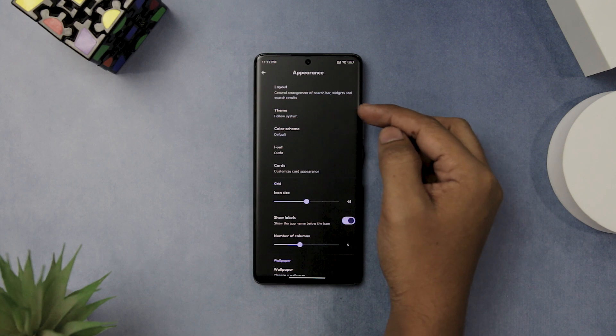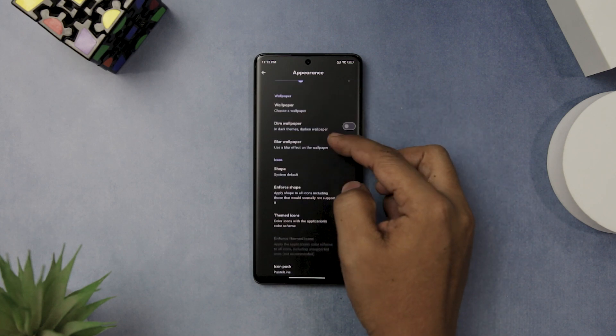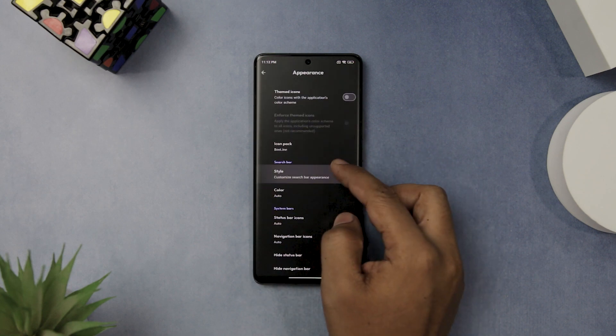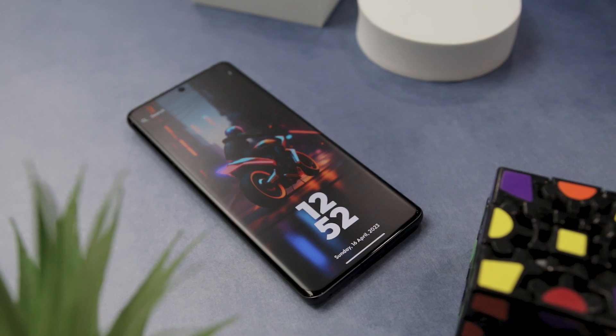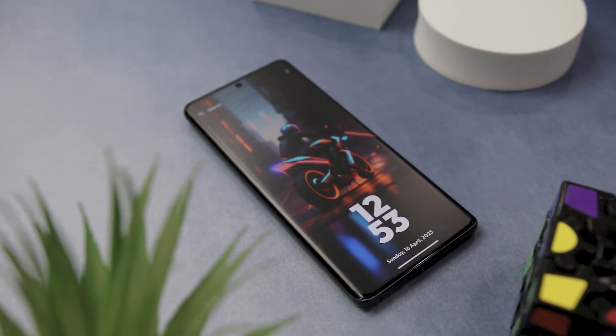What really sets Crevizzo apart is the level of customization. You can easily change the launcher's look and feel, including icon packs, icon size and shape, and even hide the status bar. The launcher also lets you add applications to a favorites section for quick access. Overall, this is an excellent Android launcher that is easy to use, customizable, and offers unique features perfect for those who want everything in one place.